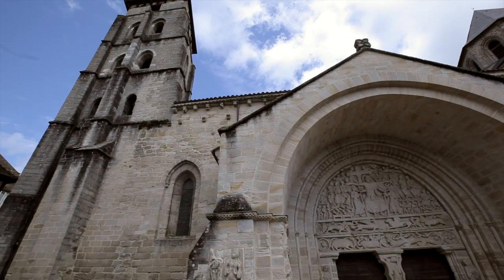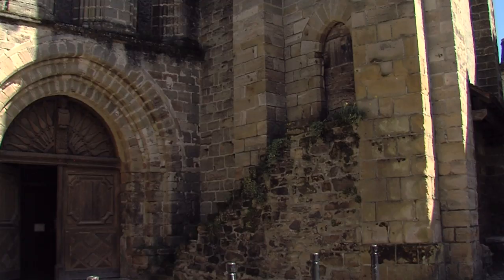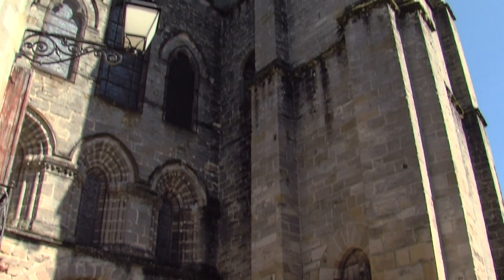They started by the Romanesque choir and transept, making their way to the West End — the church's only Gothic part. In the 14th century, a monumental bell tower was built at the southwest end.